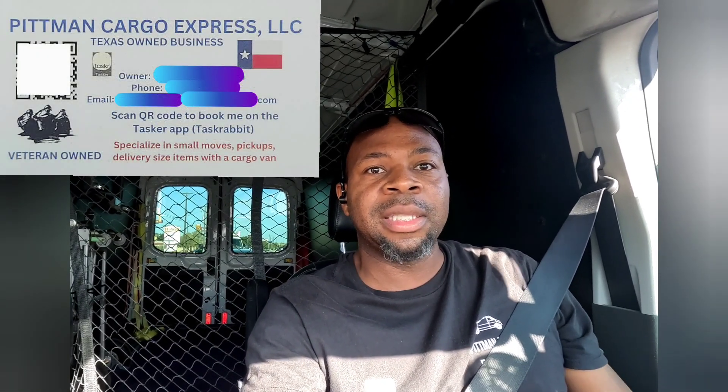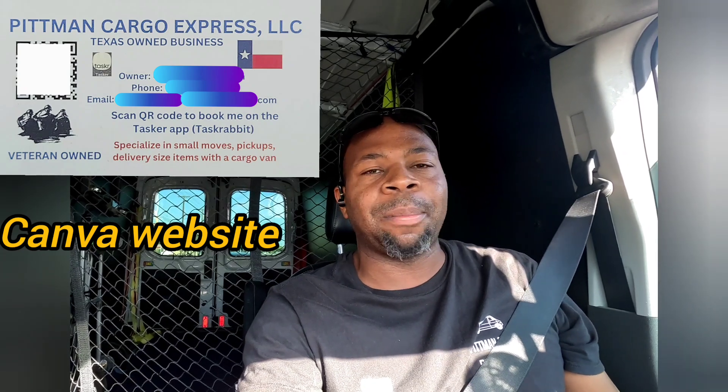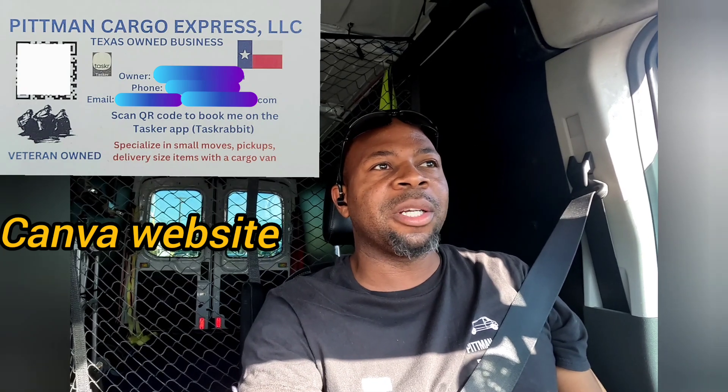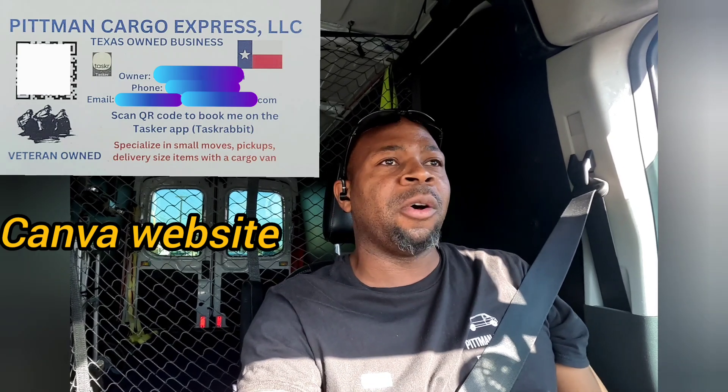Somebody was asking about my business card, so I just want to show you a sample of mine. I made mine on Canva — didn't do anything special, created the whole thing myself. They do have logos and stuff you might have to pay like 50 cents to a dollar to use. I had about 250 cards made — I think it was like 25 bucks. I put 'veteran owned' on there and some Texas branding because people out here love that. I get a lot of compliments on the card.